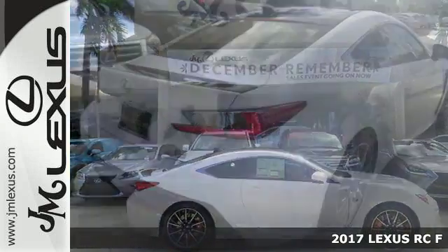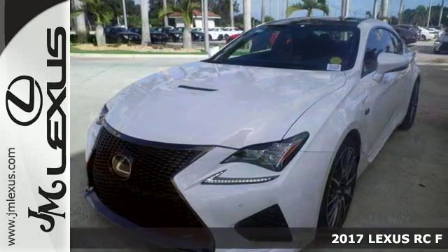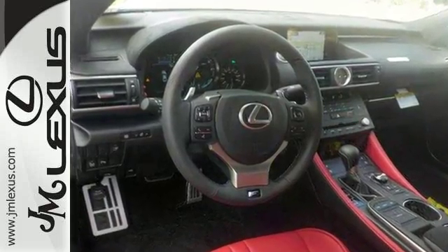Here's a stunning 2017 Lexus RC F with great features like the performance package, alloy wheels, leather seats, navigation system, sunroof, and premium sound system. The sporty coupe is sure to please.